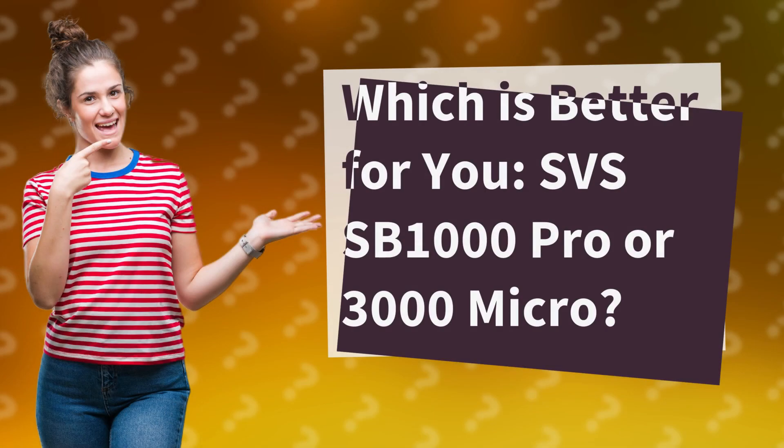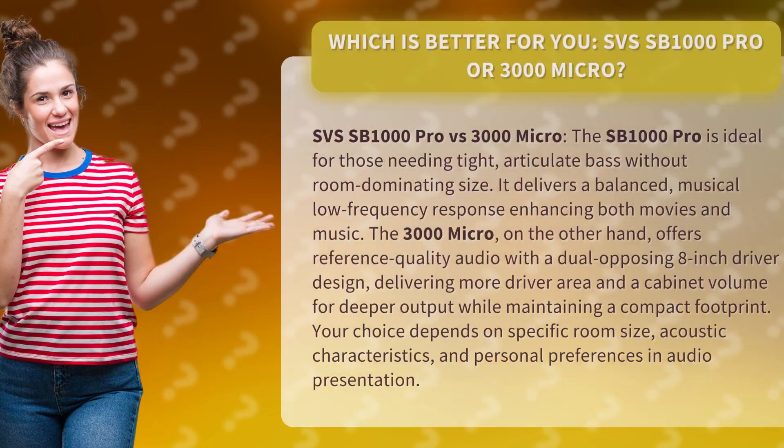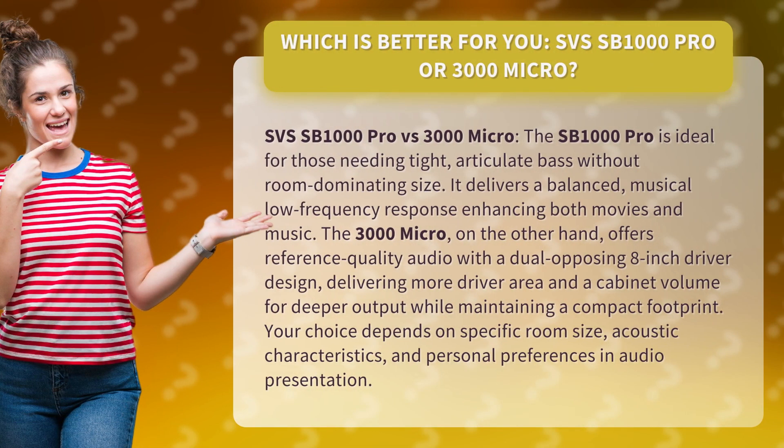Which is better for you? SVSS B1000 Pro or 3000 Micro?